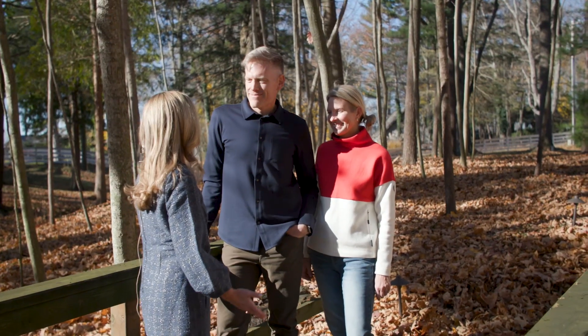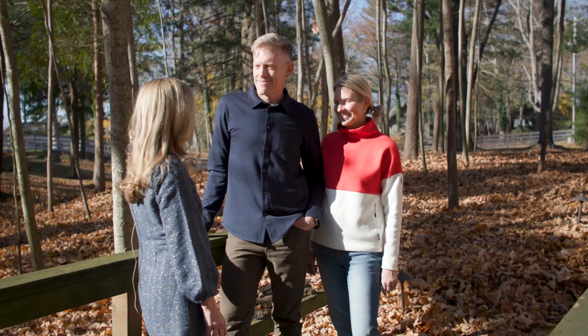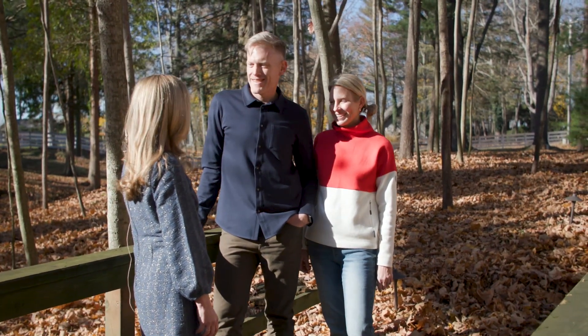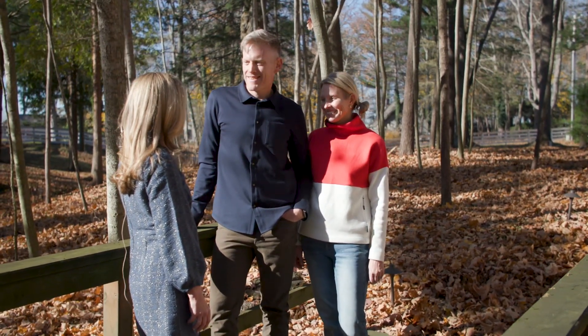Thank you so much for having me to your beautiful barn. I really enjoyed it. Our pleasure — it's great to see you again. I hope you come back and see us again soon. I'd love to.